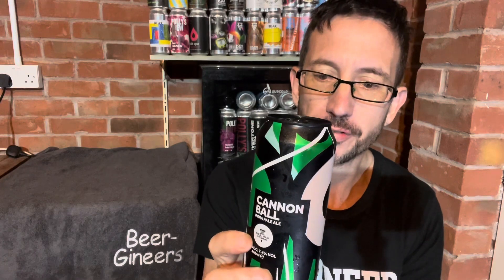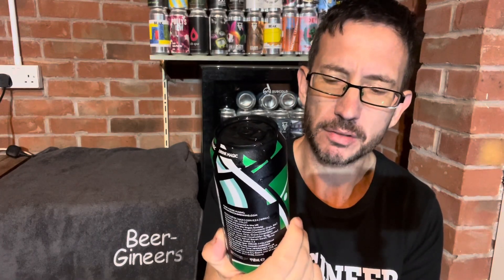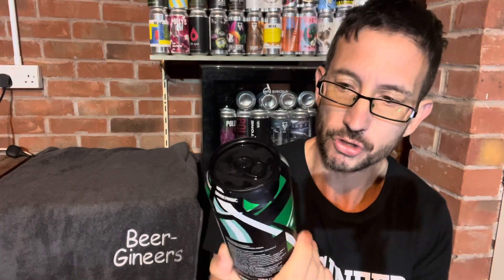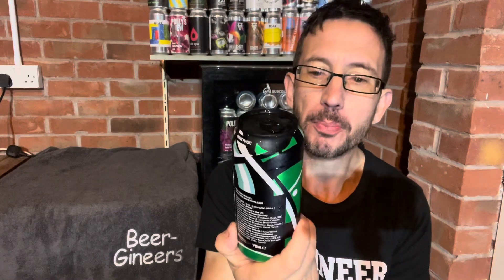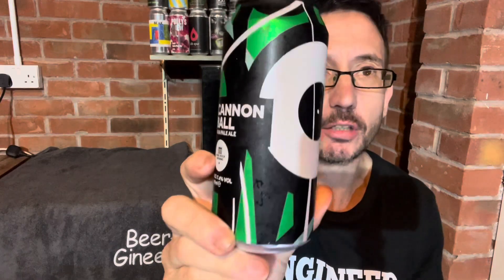This cost me about three quid, maybe £3.50, from Waitrose — they seem to stock the Magic Rock beers. So I suppose the question is: how will it bear up under the test of time? The beer itself is still 7.4%, so it's not been dumbed down.